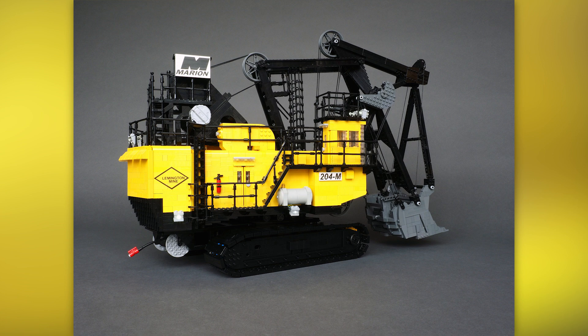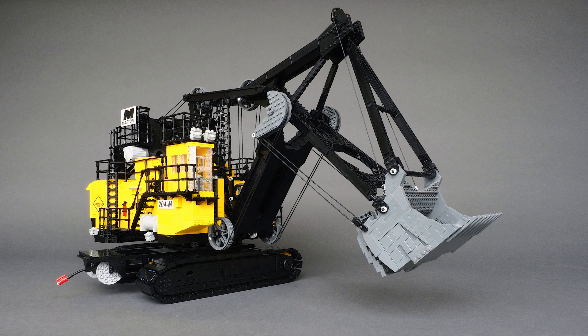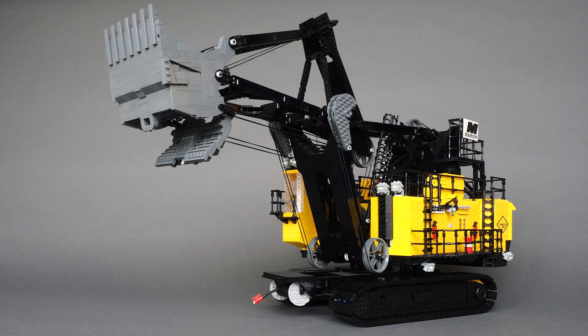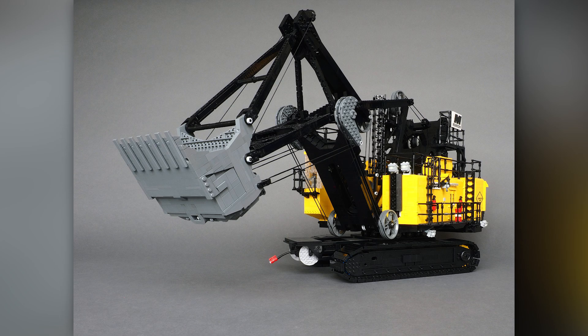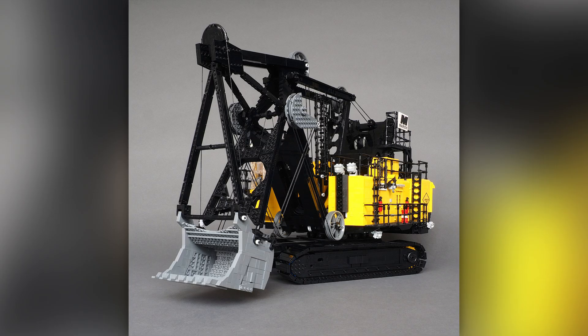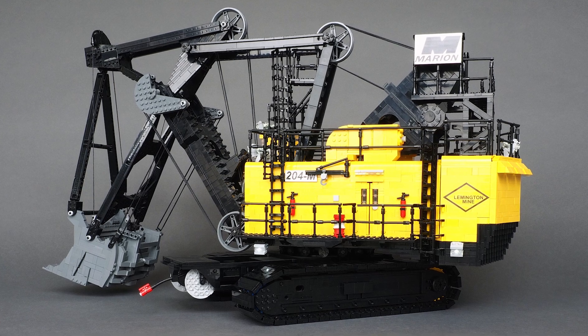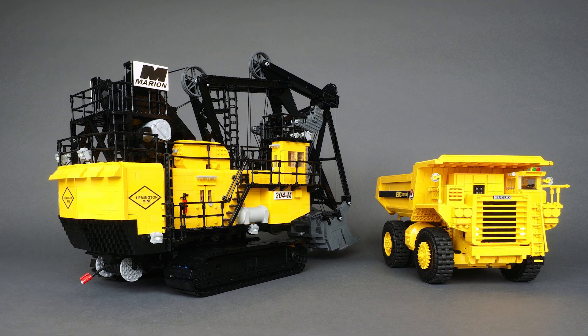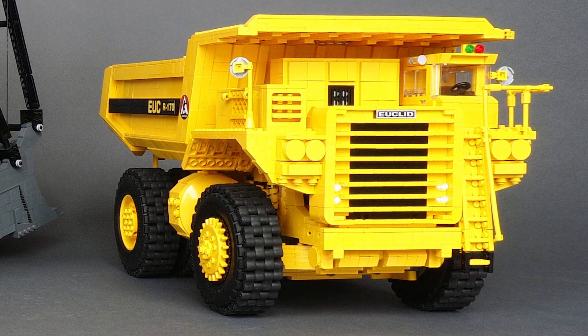I often skip over construction-style builds — maybe it's my own personal preference — but this one is just so amazing I could not possibly skip over it. We have the Marion 204M Super Front by Beat Felber. I don't know the exact scale, but you can see it is absolutely massive, definitely above minifig scale. I like the tiles put onto the treads — in fact everything here has been tiled over and it really does look amazing. The canopy build is awesome, and when you scale it next to this giant dump truck and see how he widened the width of those rubber wheels — that's just so nuts. I highly recommend you check out his Flickr.